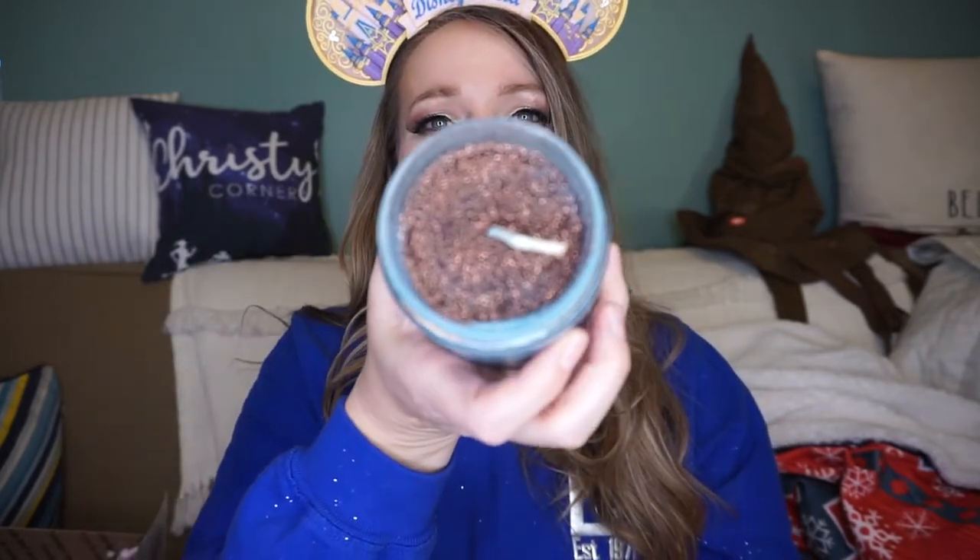The first candle I've got is Wayfinder, which is one of my favorite candles. It's just very tropical and fruity scented — a perfect summer scent — and it has glitter on top. Beautiful candle.